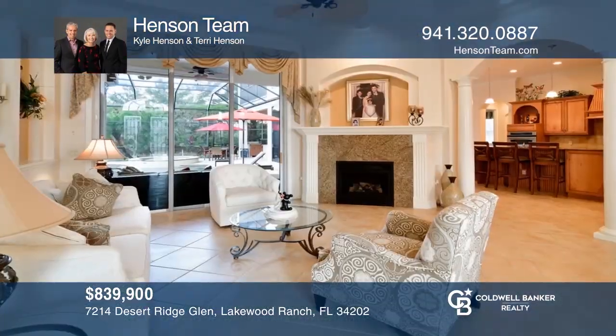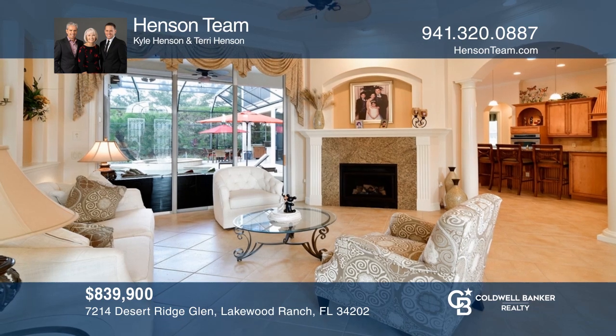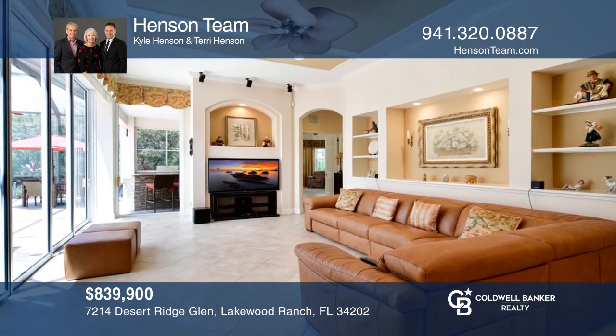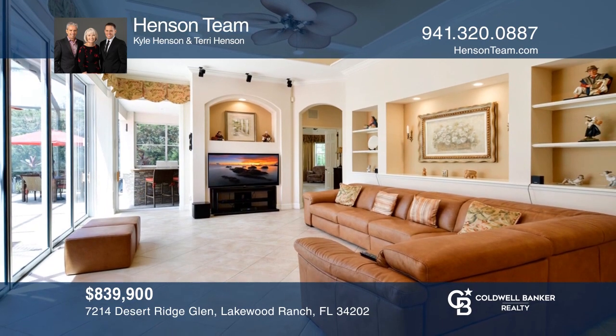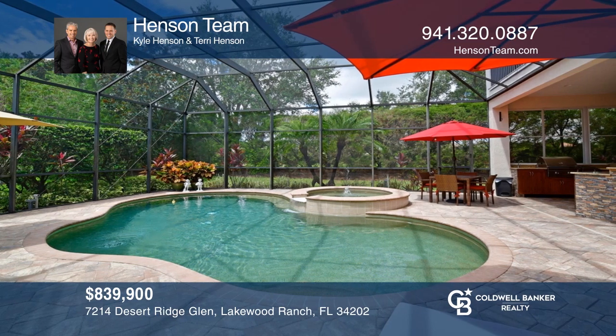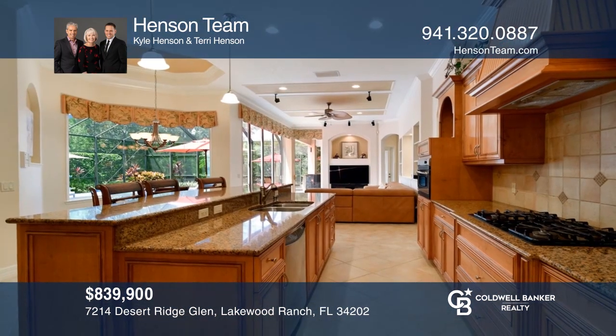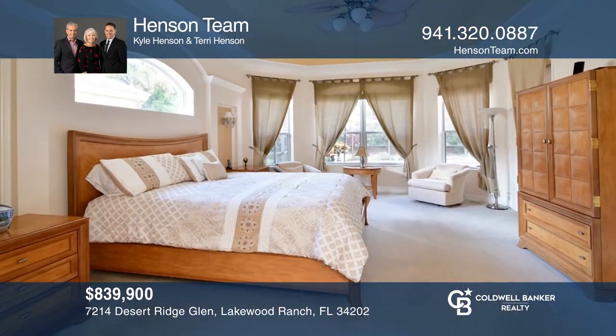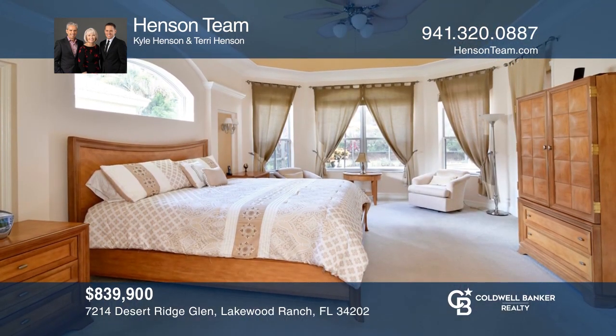This sophisticated custom-built home offers four bedrooms, three and one half baths, a den, and an upstairs bonus room with a full bar and fabulous balcony overlooking the pool area. There are gorgeous upgrades throughout, including a fireplace, pool, and spa. What an opportunity to truly enjoy the Florida way of life. The Henson Team has the keys to your new home — call today.